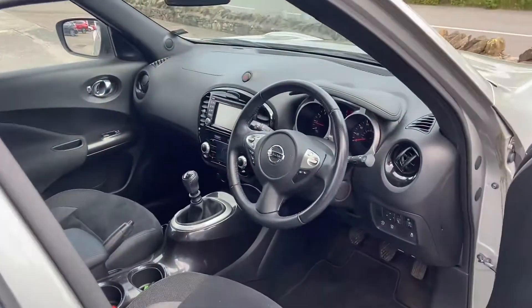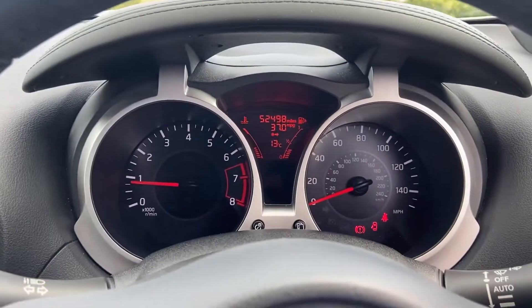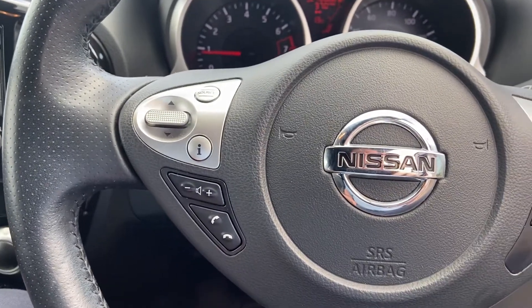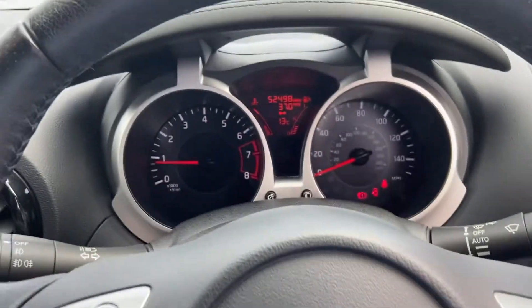As you come inside, you've got the cloth and leather bolster combo in here. Confirmation of the mileage at 52,498. Your multifunction steering wheel with audio and Bluetooth controls, cruise control on this side, auto lights and auto wipers.